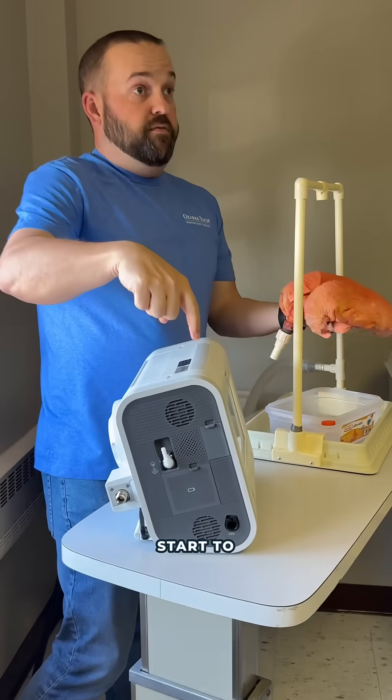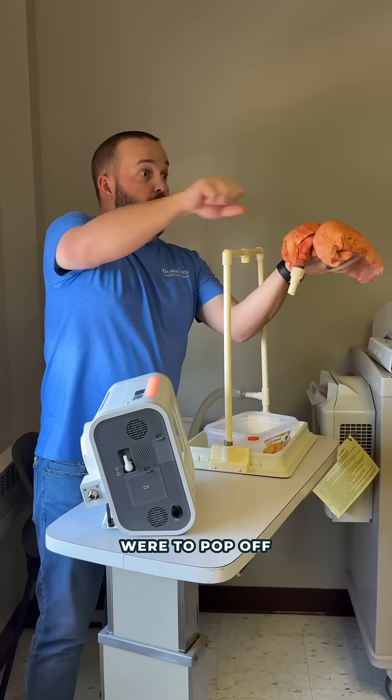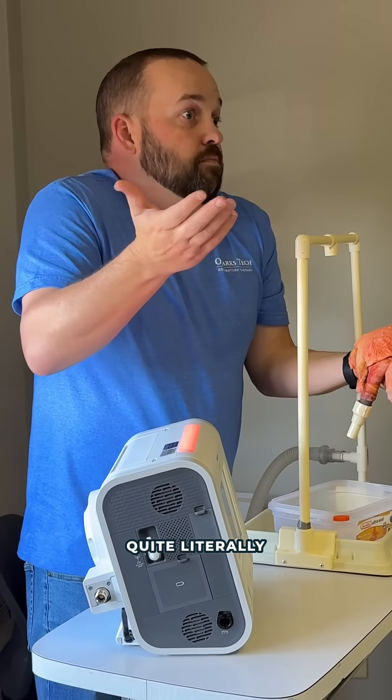This machine will start to alarm here, because if you've worked in an ICU and someone were to come off — if the ventilator were to pop off — we want to know that. So we would come in the room and we would have to reconnect them, because otherwise they would quite literally pass away.